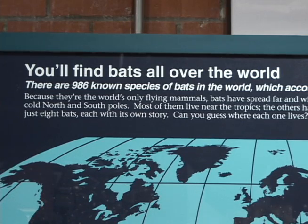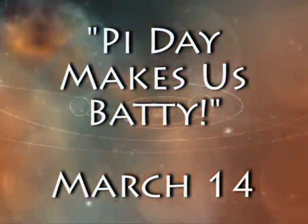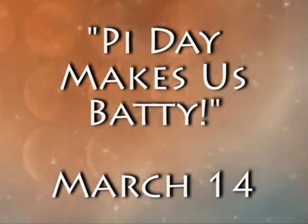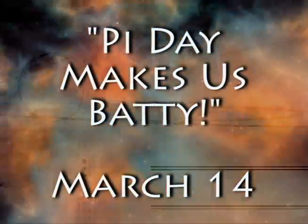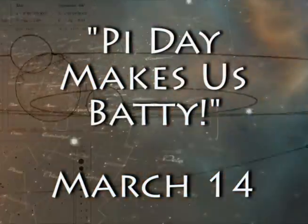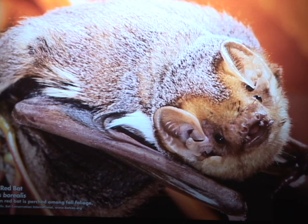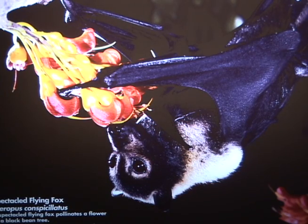We are having a great event on Pi Day in March. That falls during spring break, March 14th. We've gotten kind of crazy — we're going to call it Pi Day Makes Us Batty. We're going to combine Pi Day activities and numbers and math and fun things, and tie that in with bats. Our very loose connection is that bats pollinate fruit and fruit goes in pies, so we're going to have Pi Day Makes Us Batty in March.